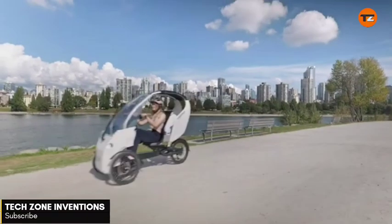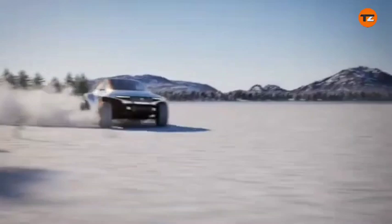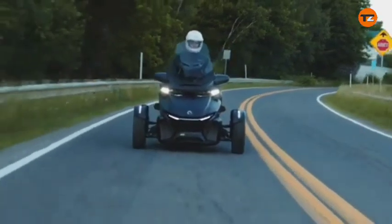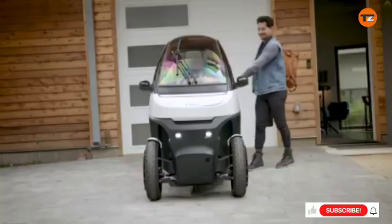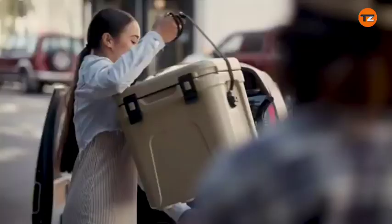Hello, everyone. Welcome to my channel Tech Zone Inventions. Get ready to explore the future of personal transportation with our list of the top 7 most interesting velomobiles, e-trikes, e-bikes, and small cars — from futuristic pedal-electric hybrids to ultra-compact electric vehicles. This video dives into the most innovative and head-turning rides designed for urban commuting, off-road adventures, and sustainable travel.